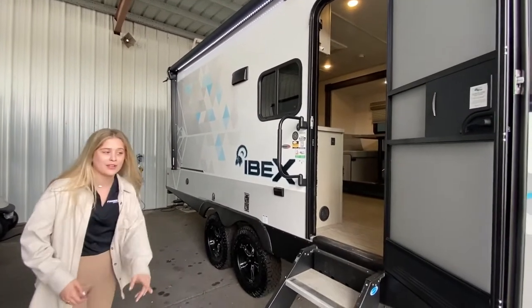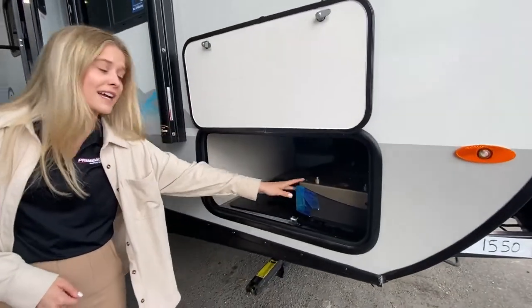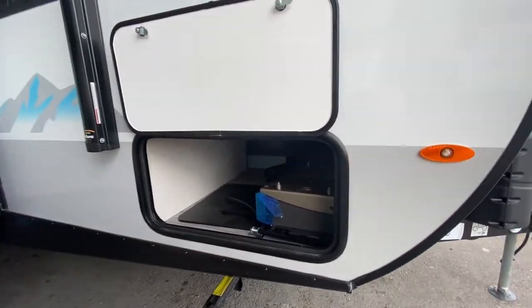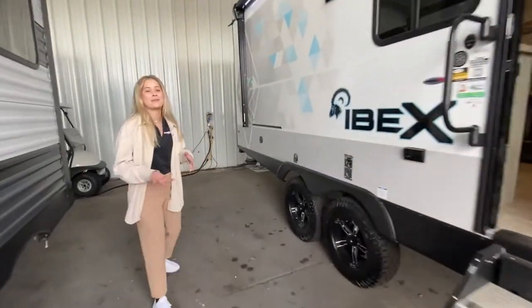We have the strip right here, which I'm going to show you guys in the pass-through storage. We're going to have our grill that slides right on there for cooking outside. A lot of people don't like cooking in their campers — it kind of smells up the whole thing pretty quick.